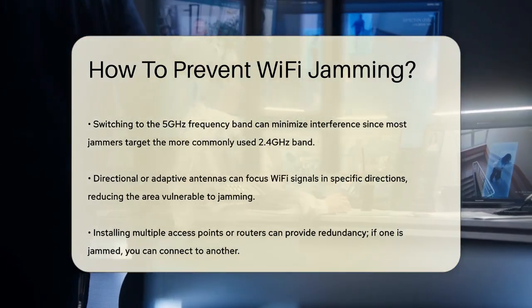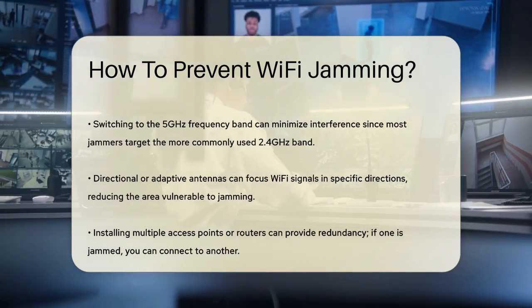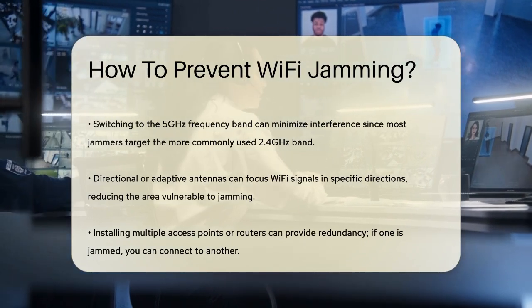Installing multiple access points or routers around your home or office can also help. If one access point is affected by a jammer, you can simply switch to another one, ensuring you stay connected.